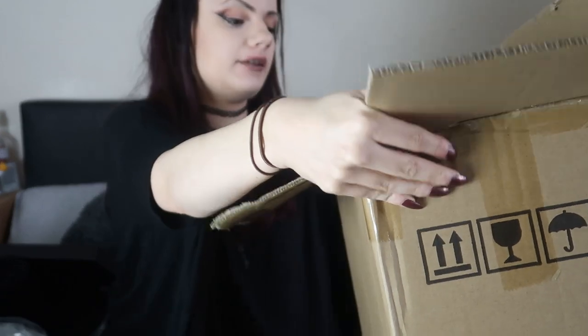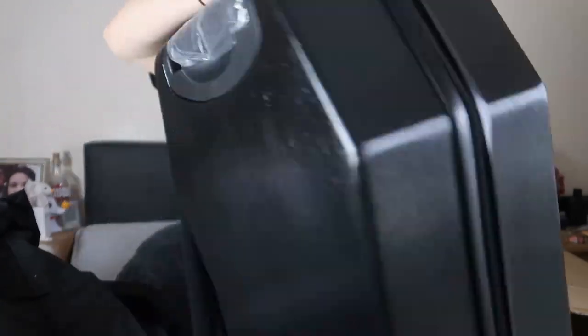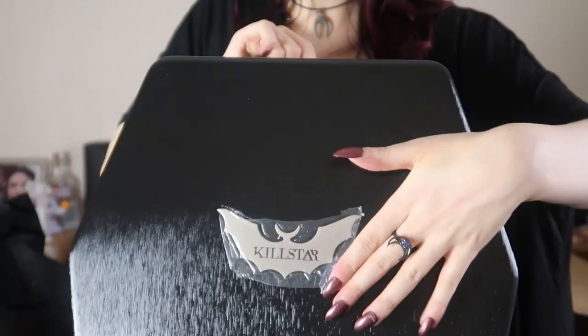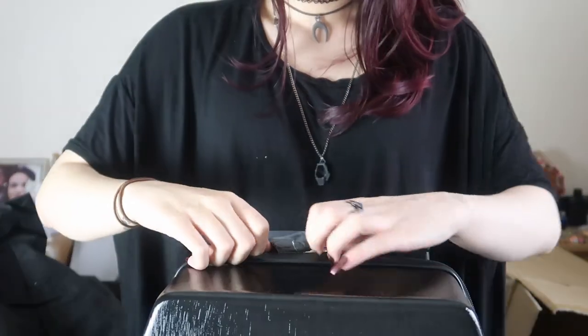Last one — it says coffin luggage, and if this is what I think it is, I'm going to be so excited. This is probably what was making the box so heavy. Killstar have released a luggage range and their suitcases are shaped like coffins. They have different colours — red, silver, and black. I'm hoping I got the black one. Let's pull the suitcase out. It's a quite small suitcase, but it does actually kind of look like a coffin. It's got the Killstar bat logo, Killstar on the zips, and a nice lining inside.